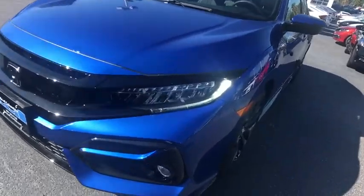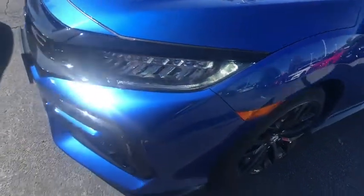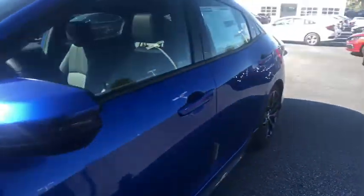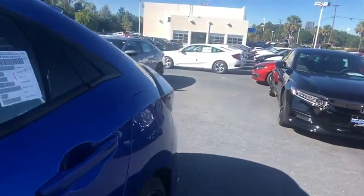Security system, electronic stability control, trip computer, heated front seat, compass, leather seats, power moonroof, remote keyless entry, tachometer.